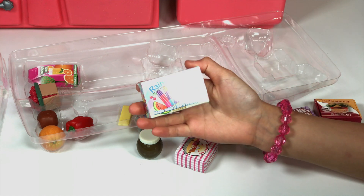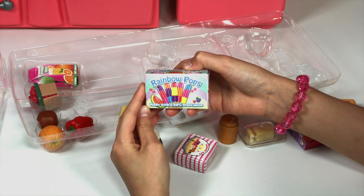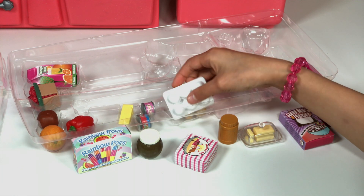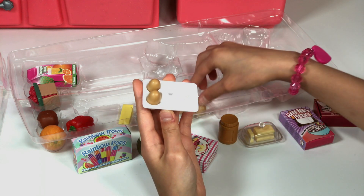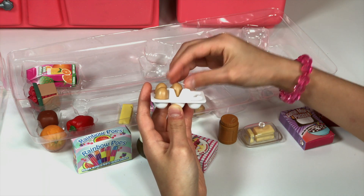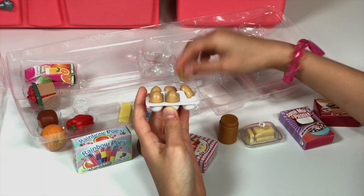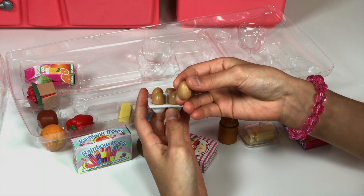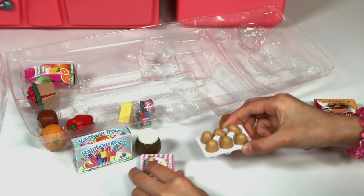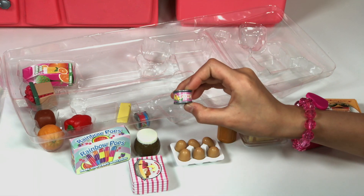This is Rainbow Pops, made with 100% fruit juice. It has many different colors — cherry, grape, and watermelon. And here's also a little tray of eggs — brown eggs. Some of them come out and two are stuck in; maybe they'll come out later. I really love the eggies. This is one of Doll's favorites — she really loves eggs. So I better show it to her.